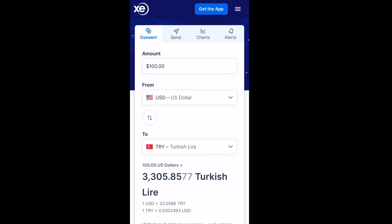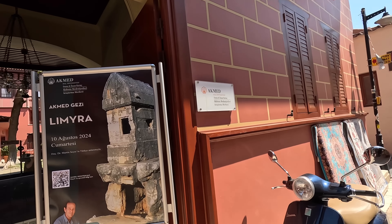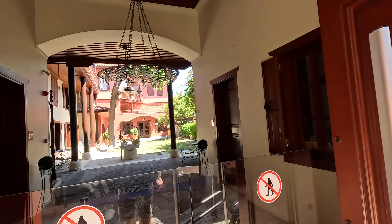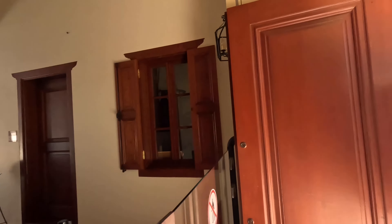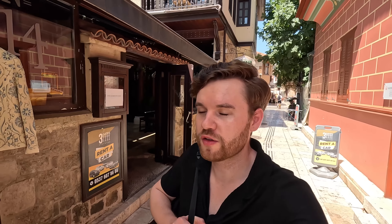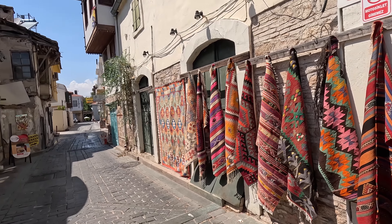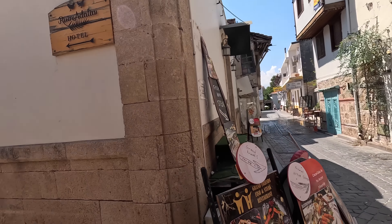I reached Antalya by taking a bus, and buses are the most affordable way to get around the country at the moment. You can obviously fly — this is quite a beautiful courtyard — but prices of flights in Turkey have gone up quite a lot for domestic flights in the last few years after COVID and the rising cost of living.